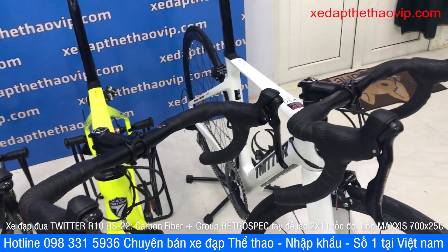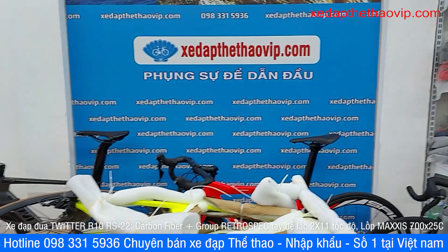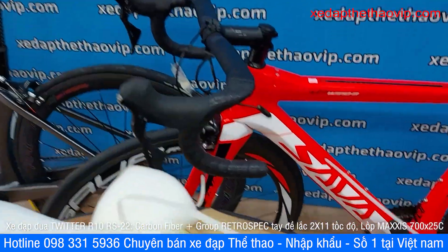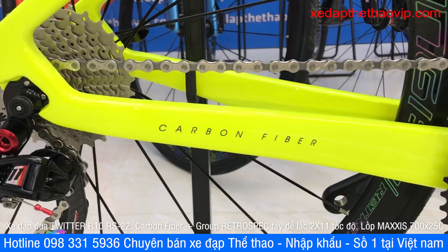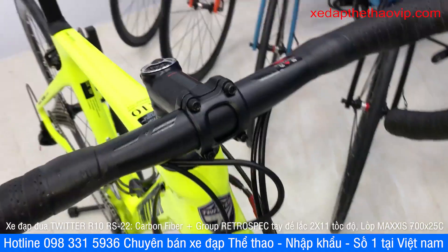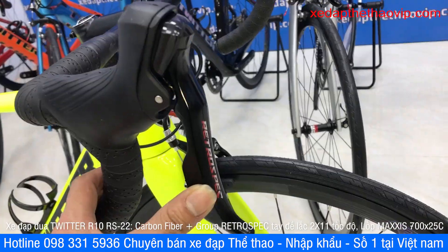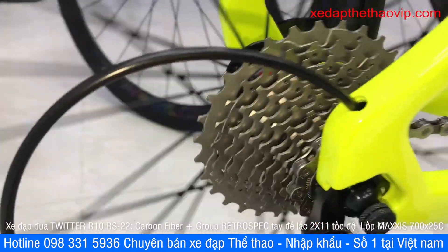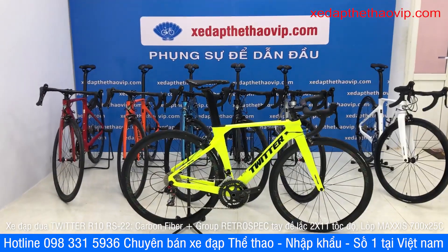I would like to check for the size 46 option. This is a black variant size 46 that I have checked. If you have any need to inquire about the sports bike, please contact us at 098 331 5936. We can answer all questions about the sports bike. See you again next time.